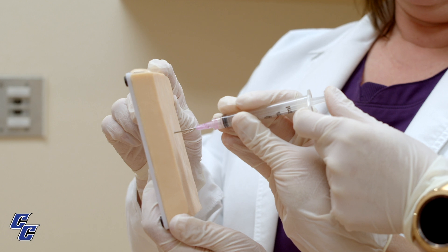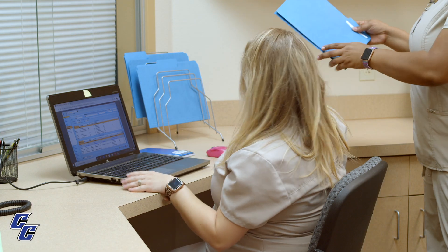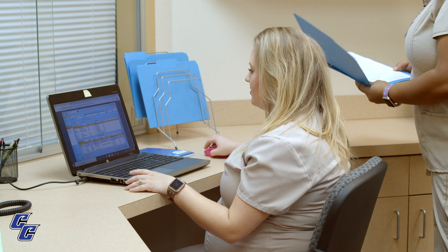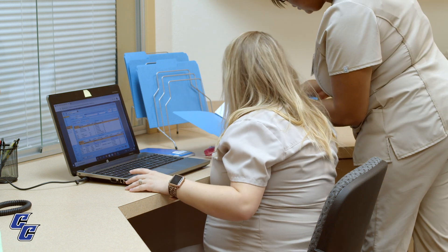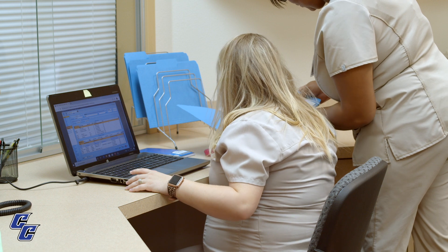During our last semester, you are required to perform 180 hours of clinical work in a physician's office. Once you've completed your externship as well as all of your courses, you are qualified to take the national certification exam. Once I finish the medical assisting program here at Cisco College, I'm looking forward to getting a position in the OBGYN clinic, being able to help with both the administrative and clinical side of the office.